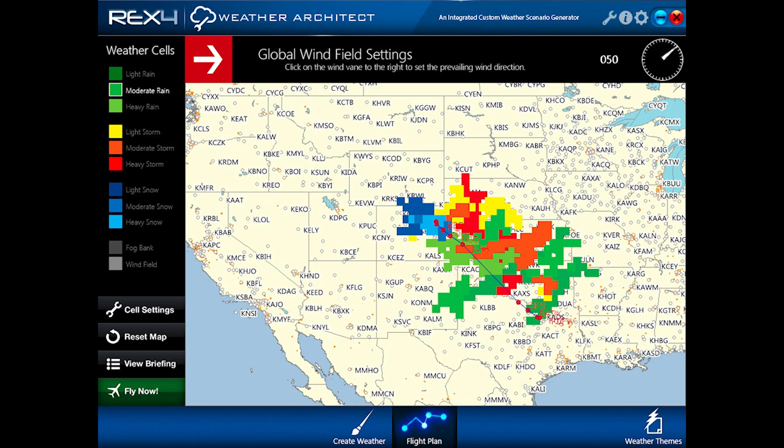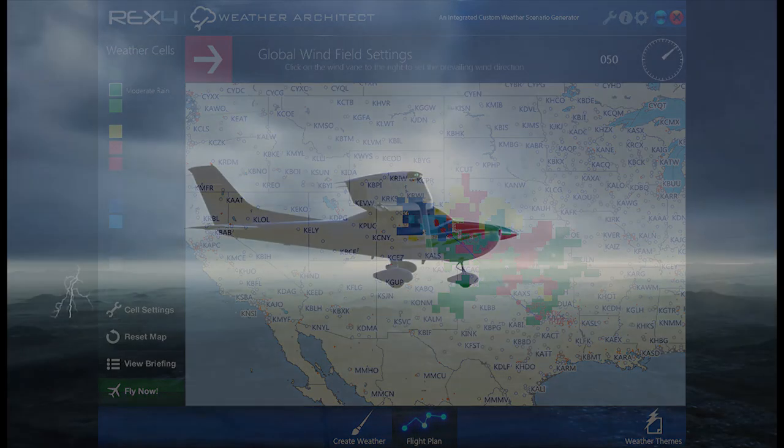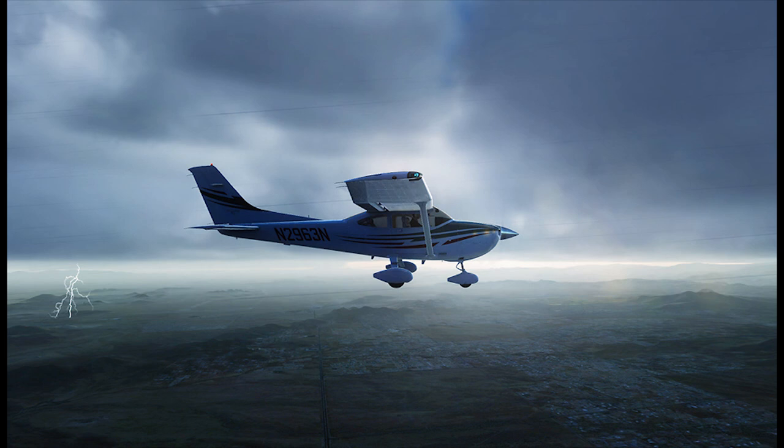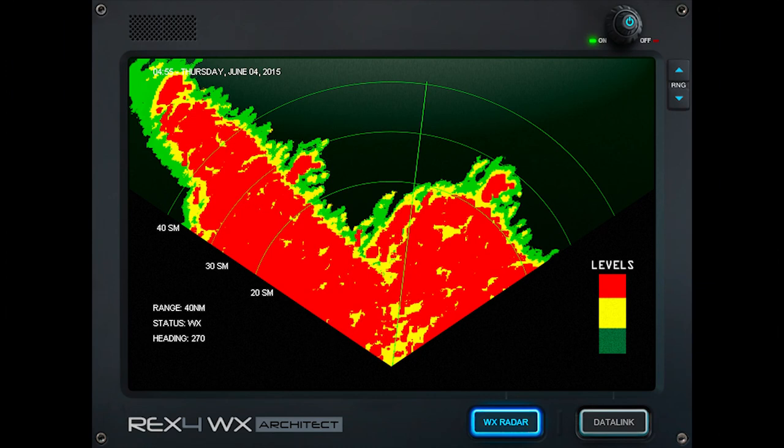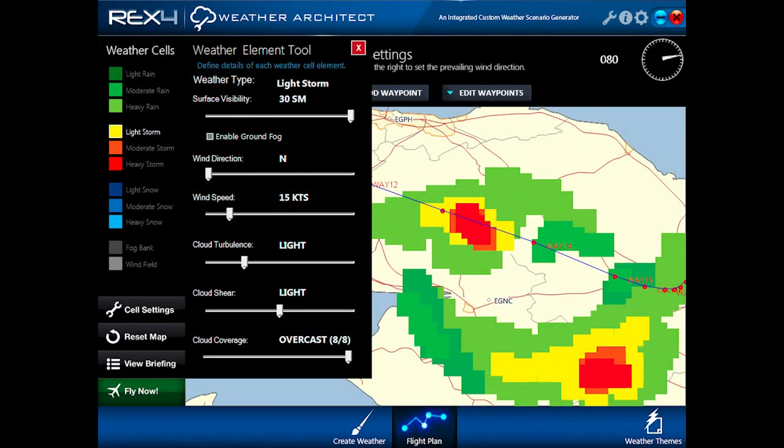The other major difference over Active Sky Next is the ability to create your own weather. This is probably why they went with the Weather Architect name — creating weather systems is a lot easier. You can do it very visually and graphically, and it will handle all the low pressure calculations in the background. If you're into creating weather, this is probably the product you'll want to look at seriously, more so than Active Sky Next, which has the same capacity but isn't as user-friendly. Rex 4 Weather Architect seems to be a lot easier for that.